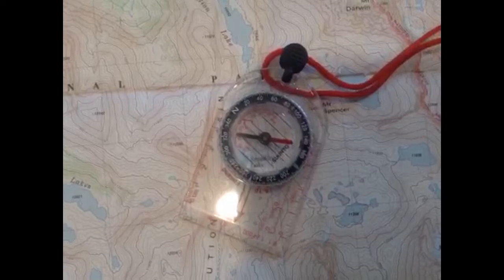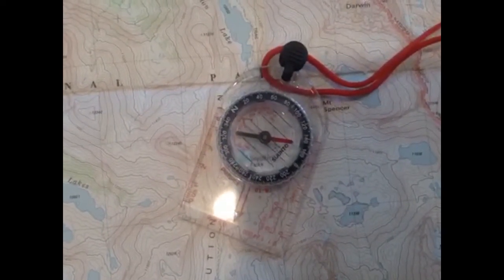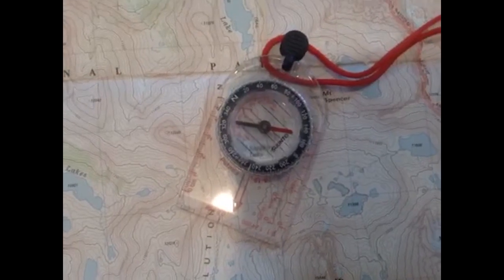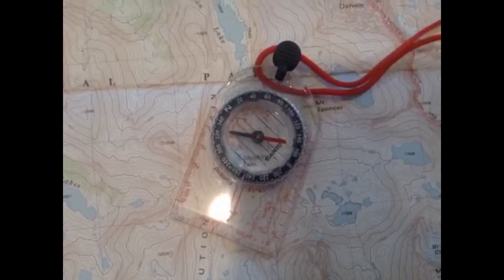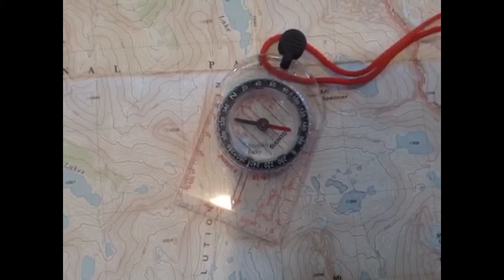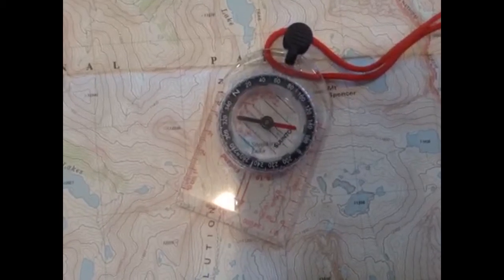To go with the map, bring a compass. This is a regular compass — it's a little larger than you need, there are smaller ones. You might even have a compass on your iPhone or your smartphone, but make sure you have one that works when you don't have cell phone connection. A compass and a map are lifesavers.